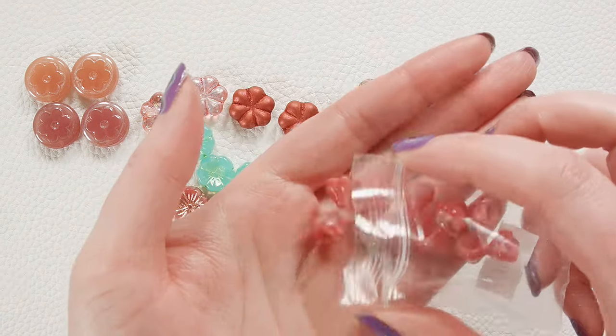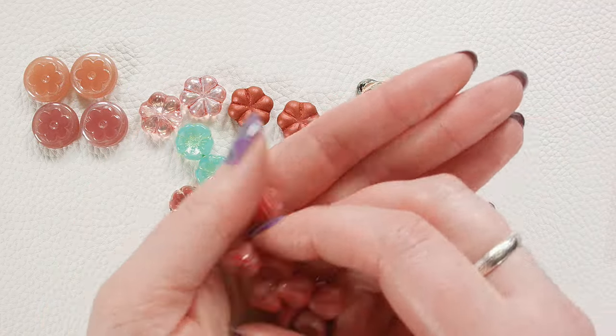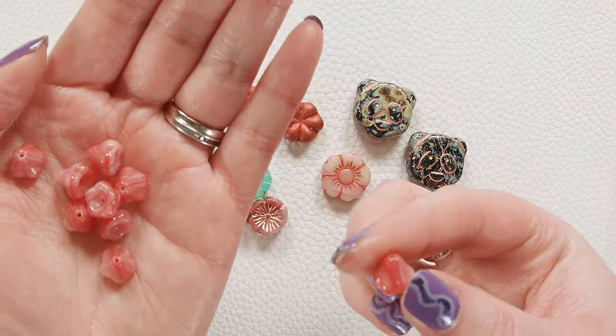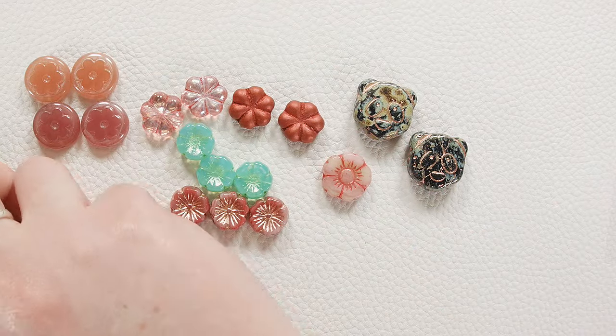And then we also have these gorgeous bell flowers. I love this red and white swirl. Look at that — those make beautiful earrings. Just so pretty, such a good color.